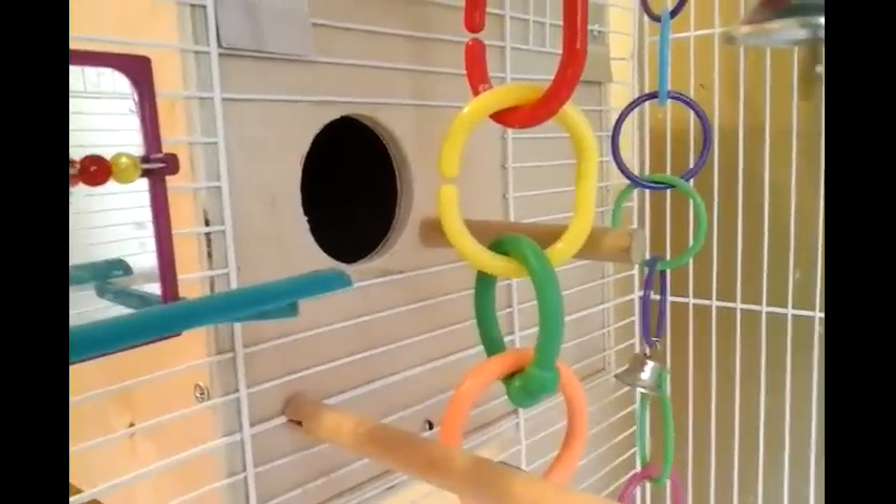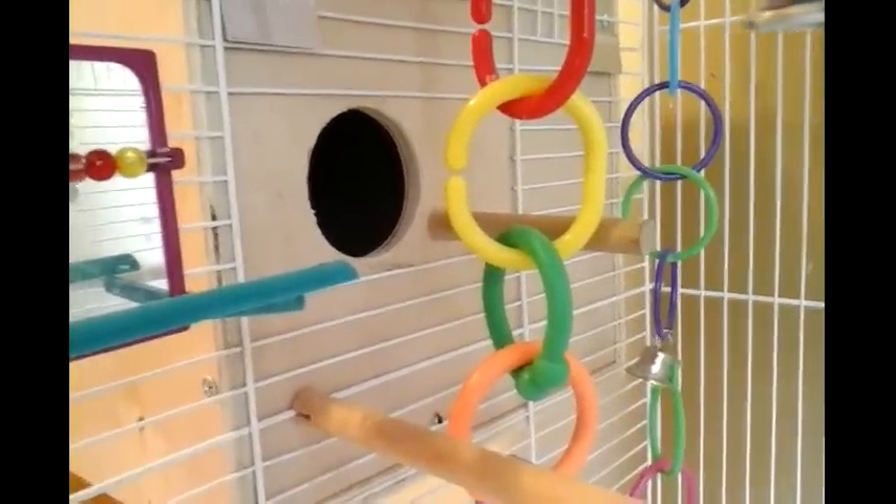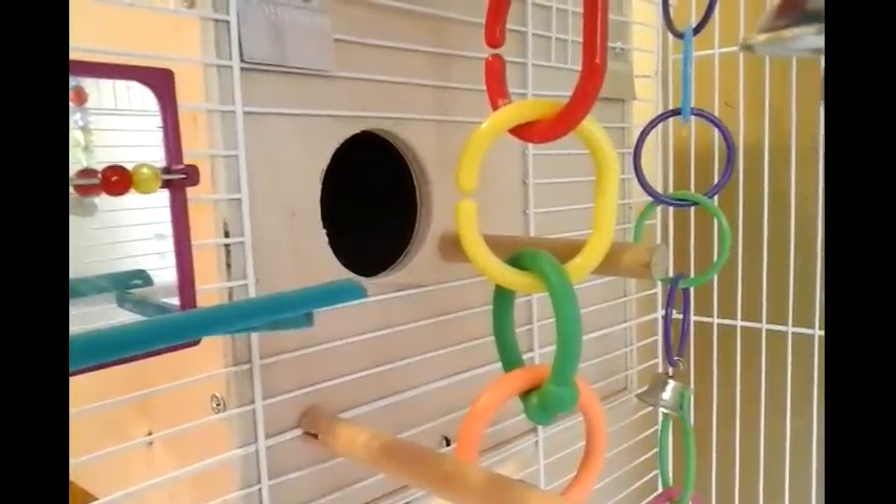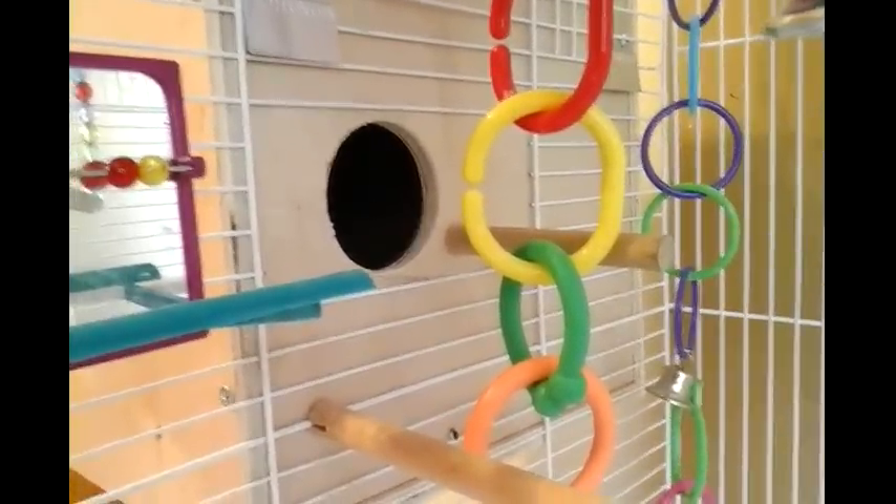Welcome back to Lovely Lovebird Designs. Here's another day in the life of Skittles and Beauty and their new little family. Let's check the box and see what's inside. The first baby was born about a day and a half ago. Let's see what's here this morning.